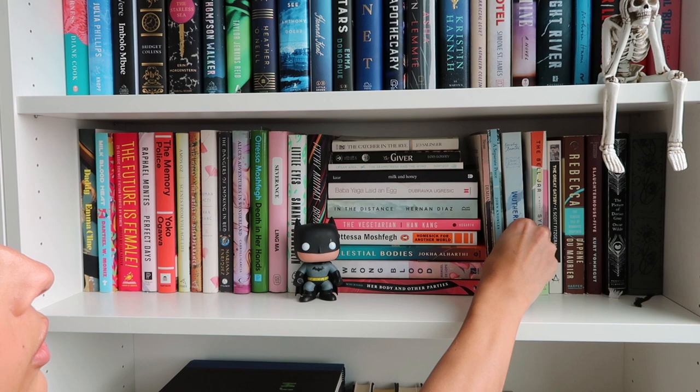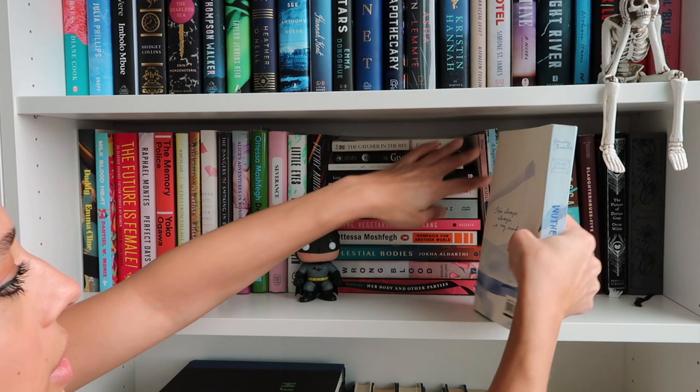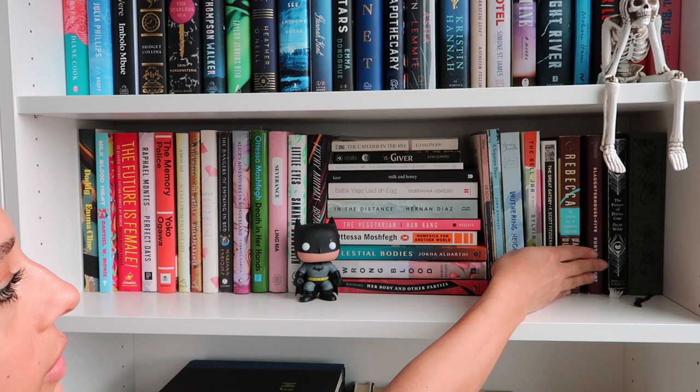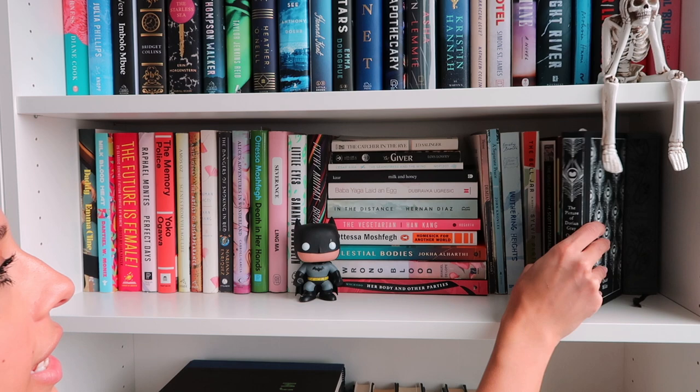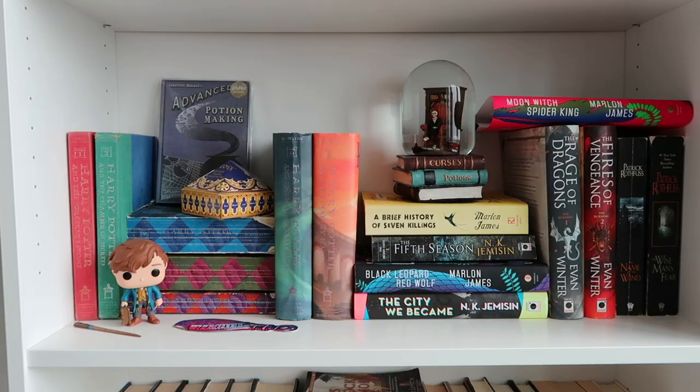Over here is where we start the classics. Wuthering Heights is one of my favorites — I really like this edition but I think I want to get the Penguin clothbound. I really love Wuthering Heights, The Bell Jar, Slaughterhouse-Five is a great one, The Picture of Dorian Gray which I read last year and really enjoyed, and then Dracula which I read in high school and didn't like — but I have a feeling if I read it today I would love it.